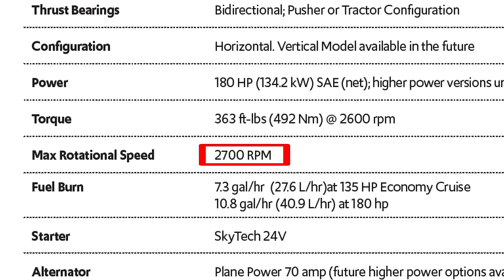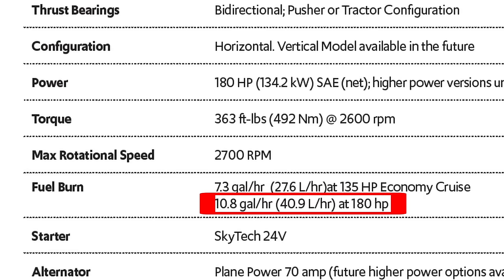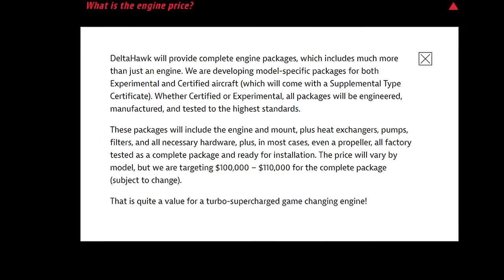The engine has a max RPM of 2700, as expected of a direct drive engine. Stated fuel burn is 27.6 litres per hour at 135 horsepower economy cruise and 40.9 litres per hour at 180 horsepower. Interestingly, only the turbocharger is used during sustained engine run, and the twin screw supercharger only provides starting air compression. Once sufficient RPM is reached, the turbocharger takes over. The supercharger is reported to be able to supply emergency power in the event of turbo failure, providing around 50% power. As for TBO, or time between overhaul, I couldn't find it stated anywhere, but hopefully it is quite long given the $100,000 price tag for a new engine.